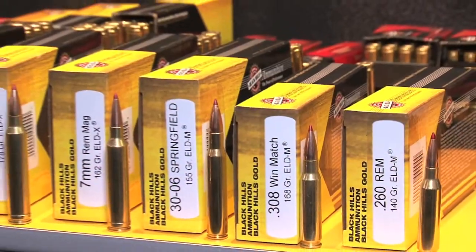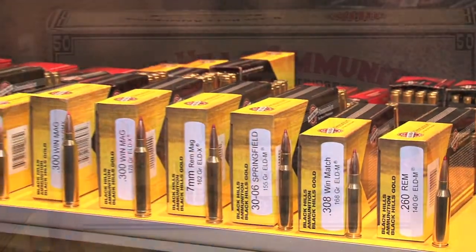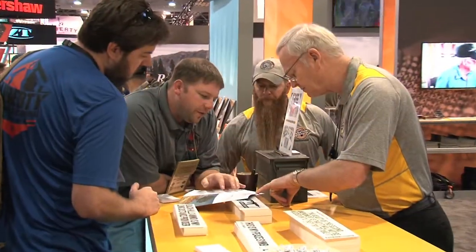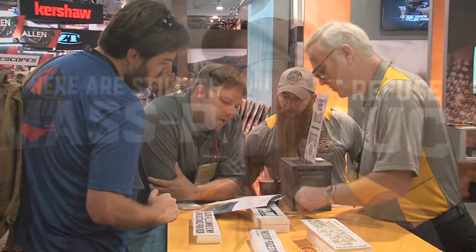Black Hills Ammunition has staked its name and reputation on developing the finest ammunition the world over. And when it comes to comparing their loads with others on the market, well, there really is no comparison. Black Hills Ammunition is a little bit different in the market. We do not produce any of the components that we use — we're an assembly plant. People say, isn't that a limitation? It's not a limitation. It opens up all the opportunities.